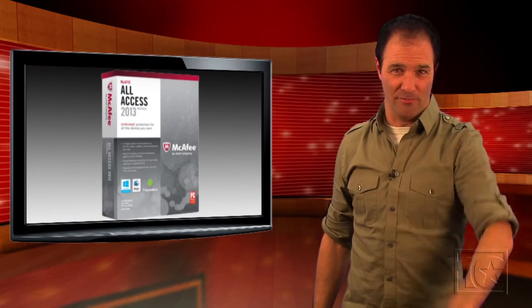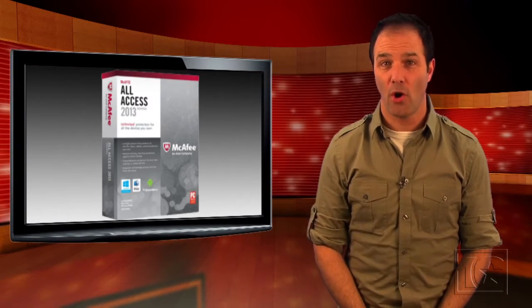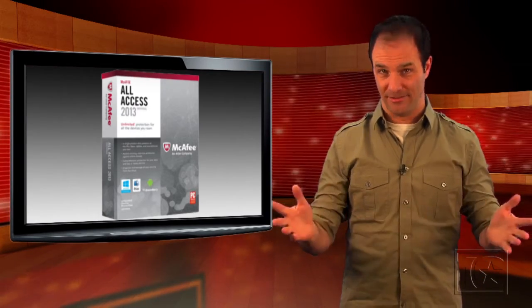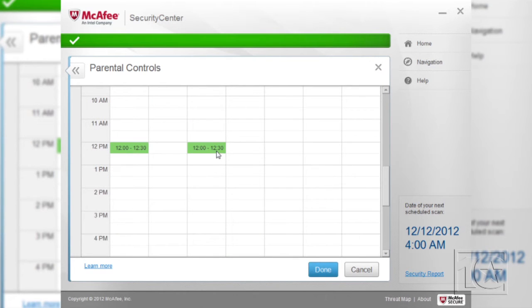Now, send the kids out of the room for a second. Okay. Parental controls are also available for all of your devices. You can block up to 35 categories of web content, as well as computer games and instant messaging. Using McAfee All Access on a Mac, you can set specific times of the day that your kids can use the internet.